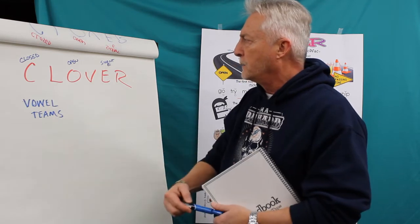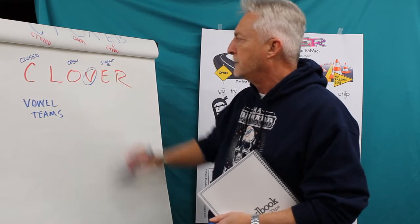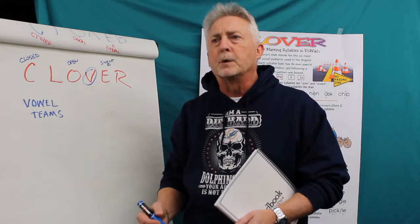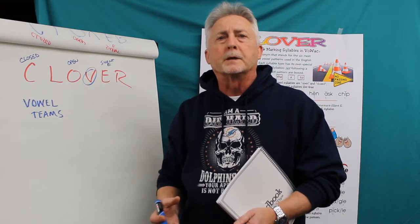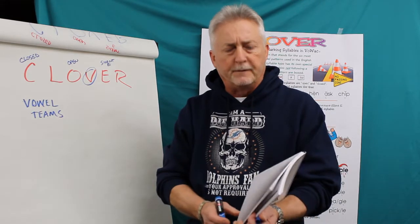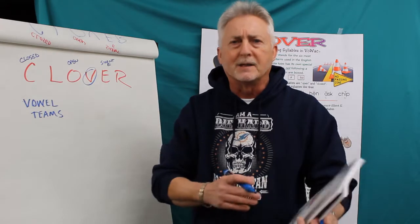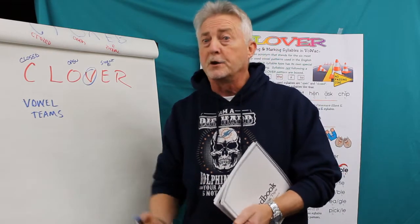We're going to talk about vowel teams. Vowel teams, by definition, are very simply two or more letters together that make one sound. Again, on page 54 in your Handbook of Teacher Tips, it talks a little bit about that. So if you have that resource, refer to it.